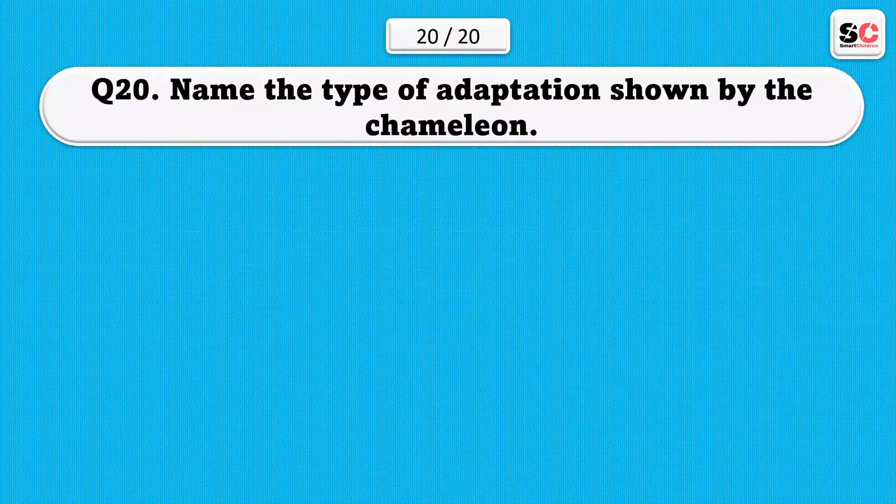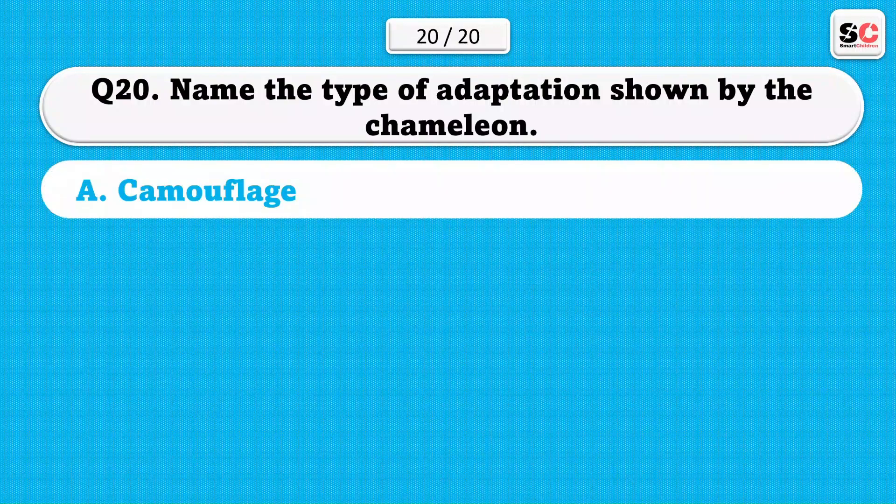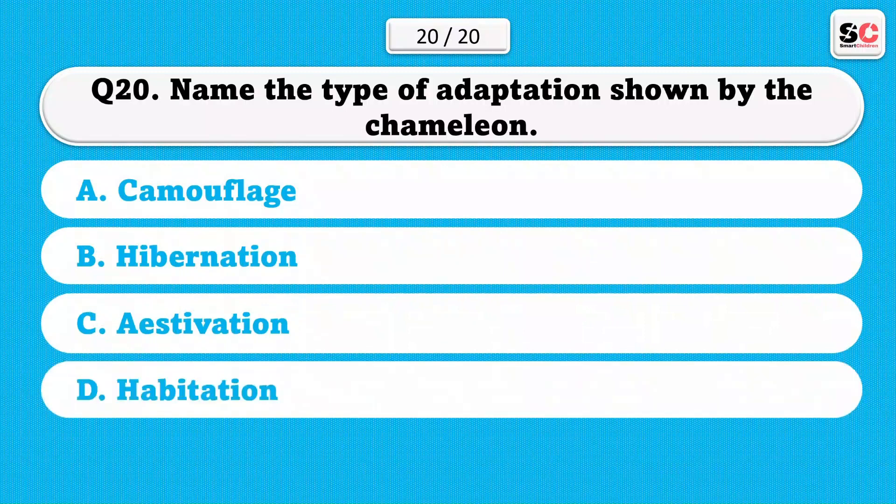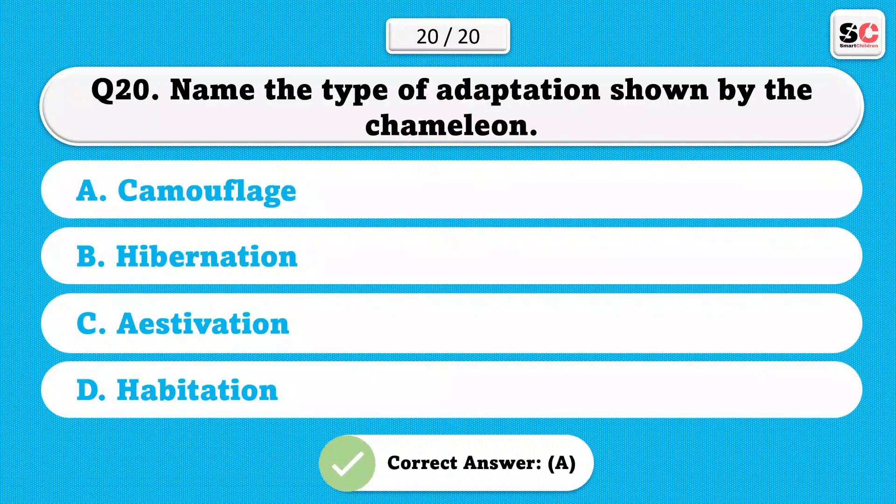Name the type of adaptation shown by the chameleon. A) Camouflage. B) Hibernation. C) Estivation. D) Habitation. The correct answer is A.